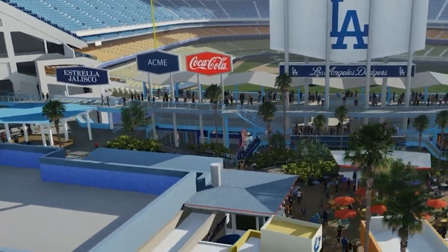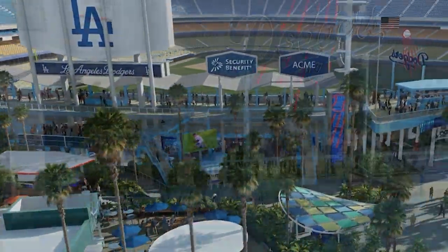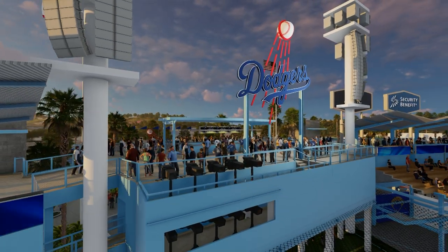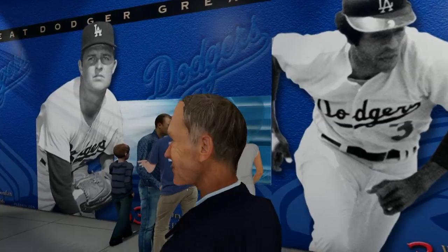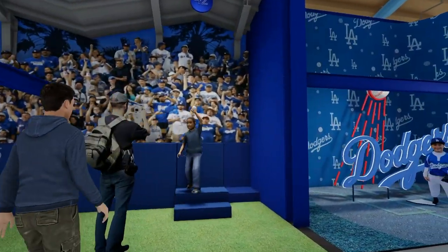Fans will be able to enter any gate and move freely to these new outfield areas. A new sound system will provide an enhanced audio experience to all fans across all levels of the ballpark, with more directed sound inside the ballpark.